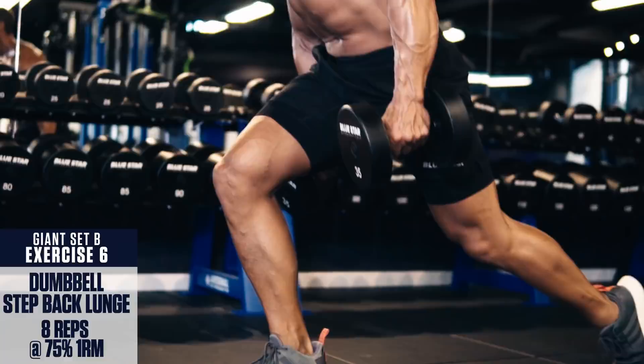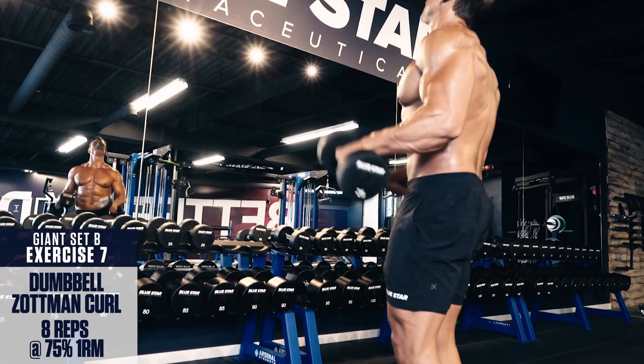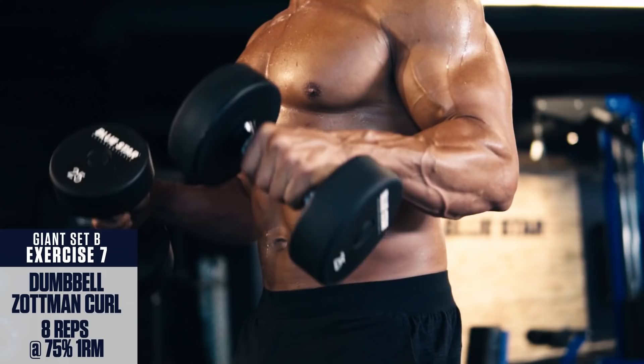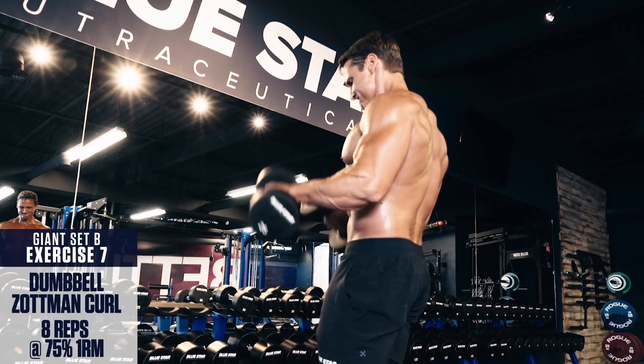Exercise number seven: Dumbbell Zottman curl. Grab a pair of dumbbells at only about 70% of the weight you would normally use for dumbbell curls. Curl the weight up to the top, then rotate your wrists so your palms are facing down and slowly lower the weight. At the bottom, rotate your palms upwards and repeat. This is one of the best exercises for hitting your bicep brachialis, which contributes to your bicep peak and forearms all in one movement. The key here is to squeeze hard at the top.